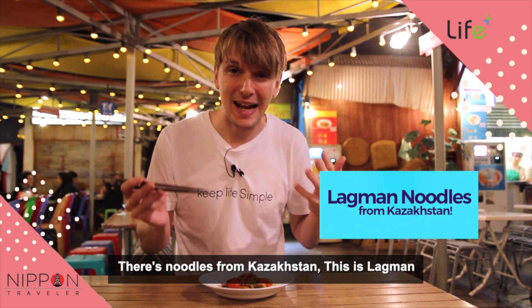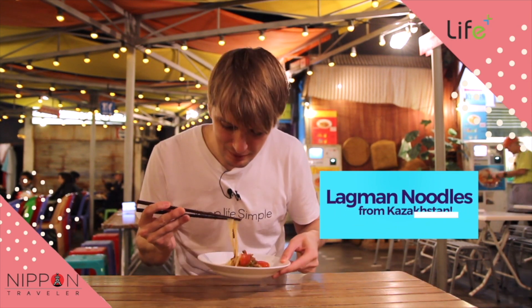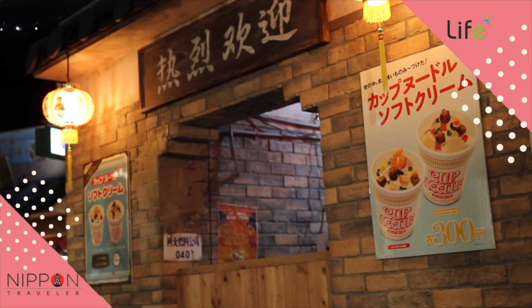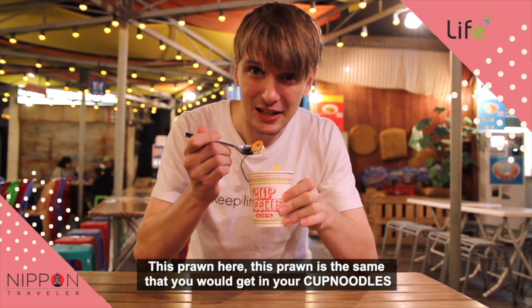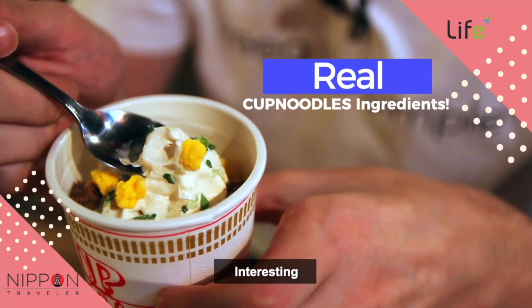There's noodles from Kazakhstan — this is ragu man. Really good. What we've got here is a bit odd — it's a cup noodle ice cream. This prawn here is the same that you would get in your cup noodle. Interesting.